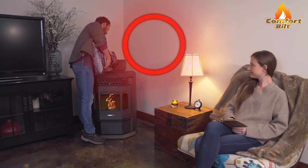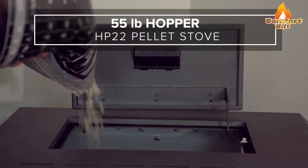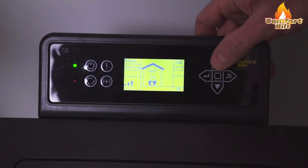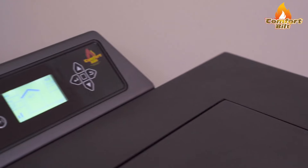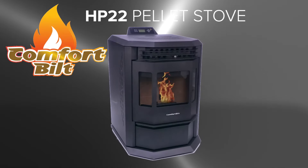The HP 22 can comfortably heat up to 2,800 square feet under normal conditions. Cleaning and maintenance are a breeze with its 55-pound hopper capacity. You can enjoy up to 20 hours of continuous burning. The programmable 7-day internal thermostat keeps your space at just the right temperature while helping you save on fuel costs. Unmatched warmth and convenience with the ComfortBuilt HP 22 pellet stove.